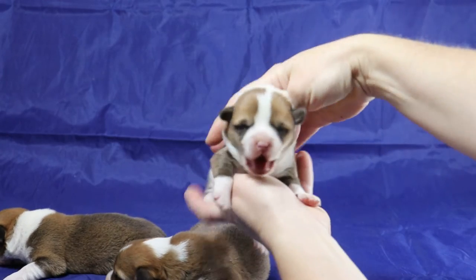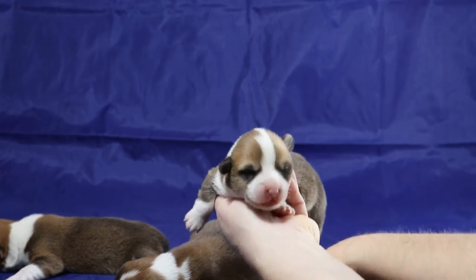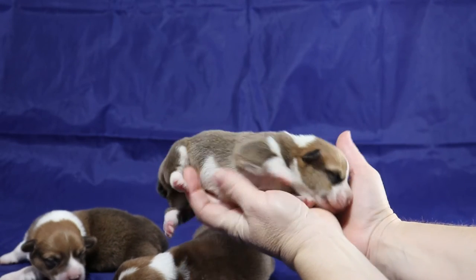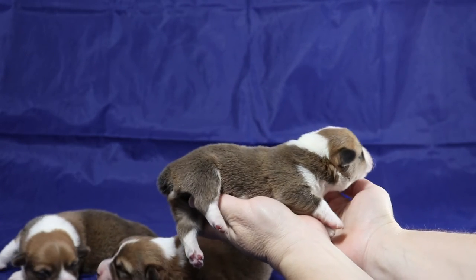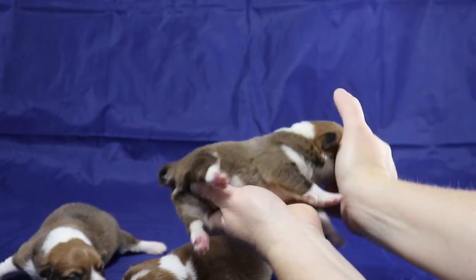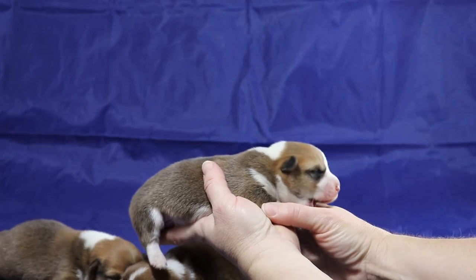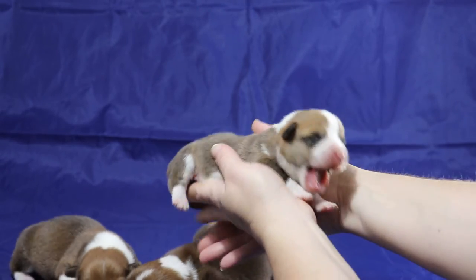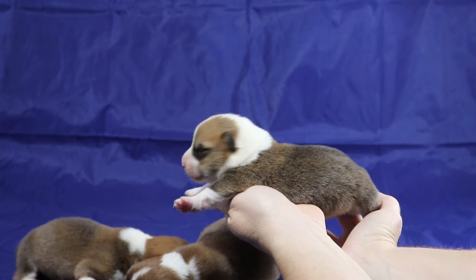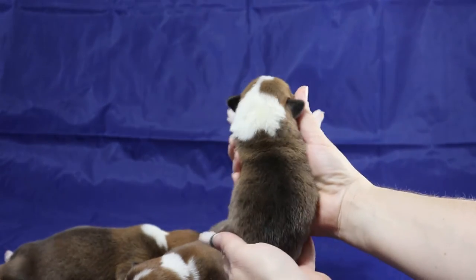And this is boy three. This boy has white all the way from the front of the muzzle all the way to the back of the neck. On this side, once again, there's red right there behind that ear. There's a little bit of white above the leg. On the other side there's white as well. Boy three probably has the most white around the neck and the most white on his face.